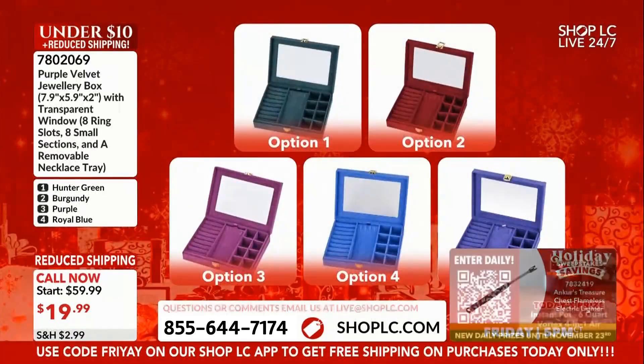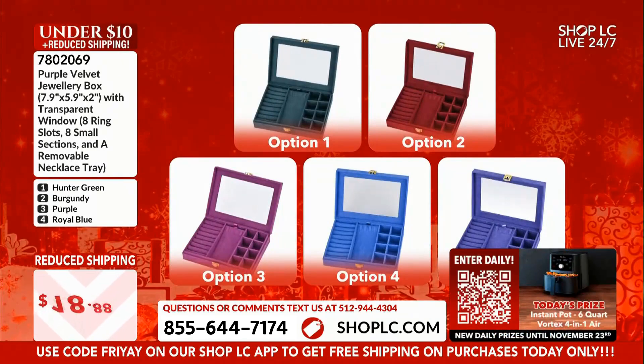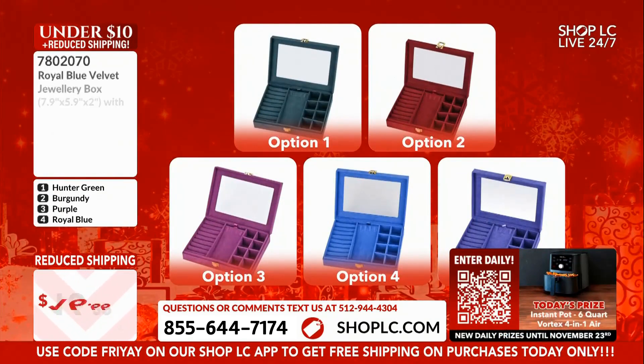We're doing it — we're doing big things. I love these. These are great size, perfect for your nightstand, perfect for traveling.